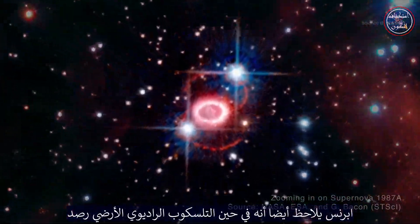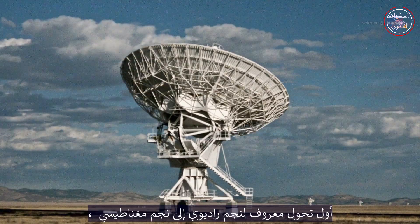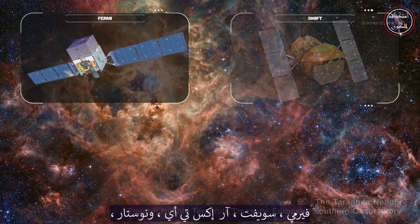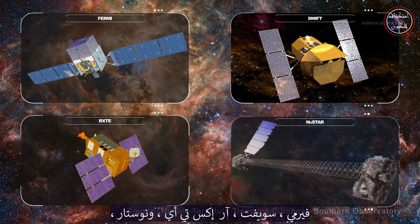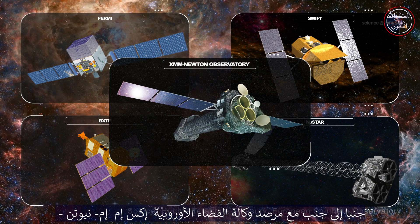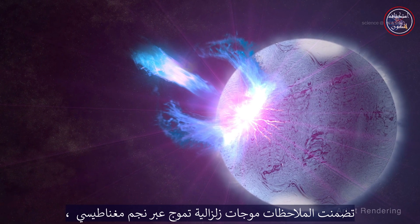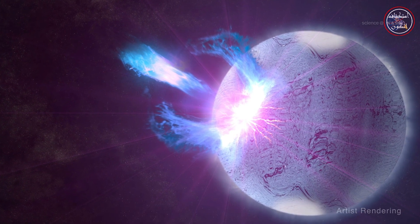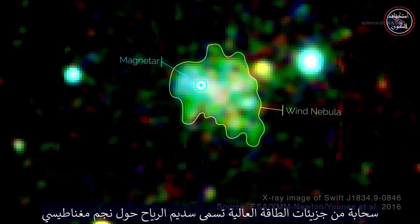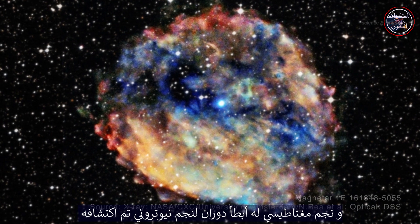Prince also notes that while a ground-based telescope observed the first known radio pulsar-magnetar transition, it's been NASA's orbiting telescopes — Fermi, Swift, RXTE, and NuSTAR — along with the European Space Agency's XMM-Newton Observatory, that have yielded the most interesting data. Observations have included seismic waves rippling through a magnetar, a cloud of high-energy particles called a wind nebula around a magnetar, and a magnetar that is also the slowest spinning neutron star ever detected.